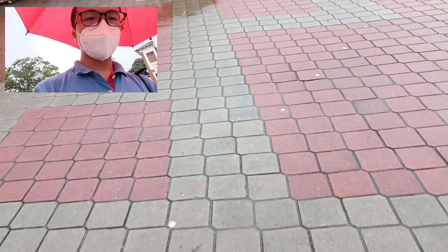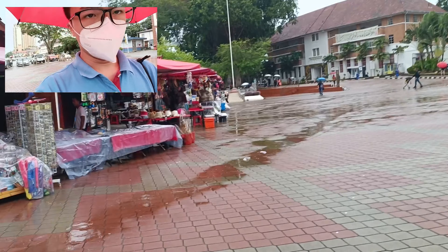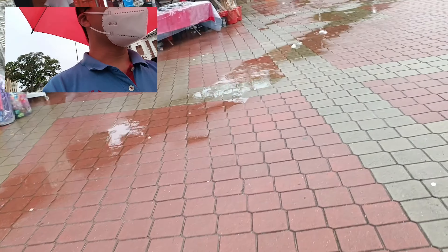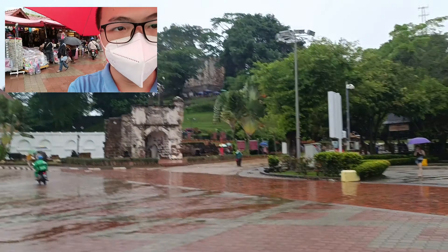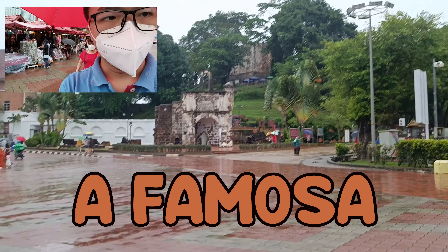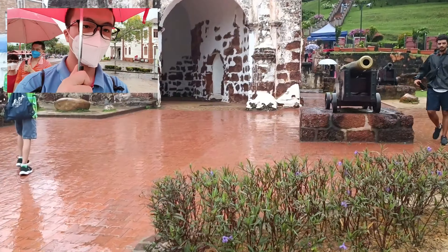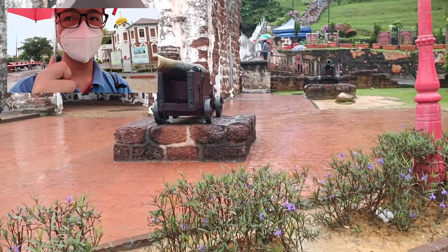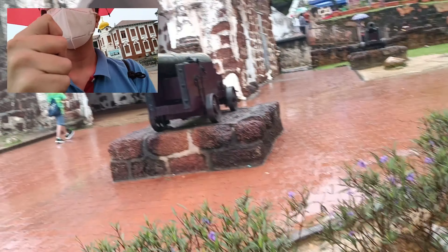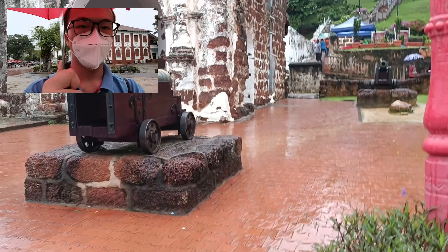Here we are in Melaka — you can see the view right here. For our first station, we will go to A Famosa. Here is A Famosa, I hope you all are excited. These are cannons — in ancient times they were already renovated. This is the entrance to A Famosa, you can see it.